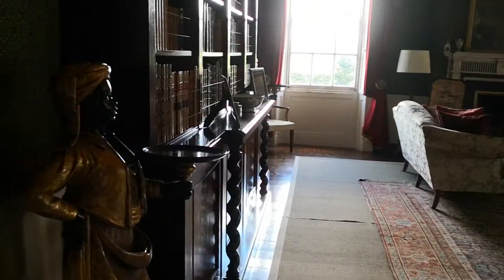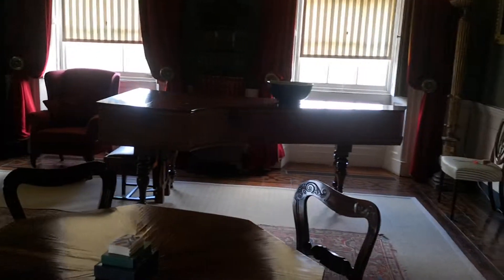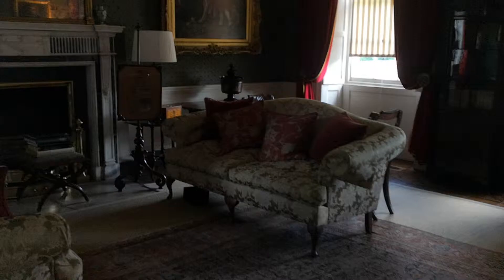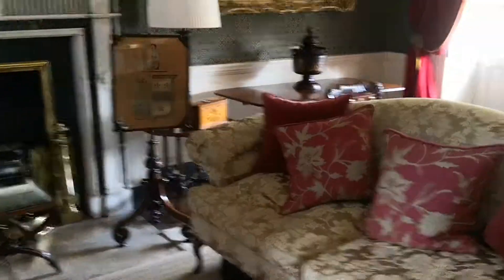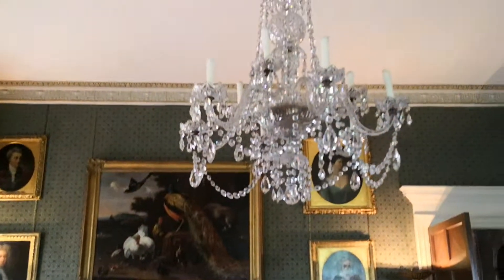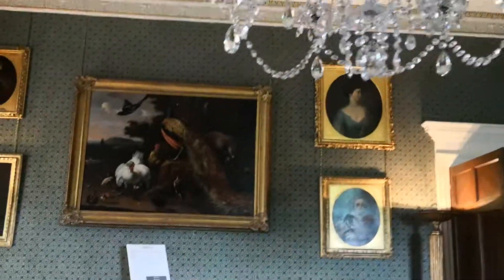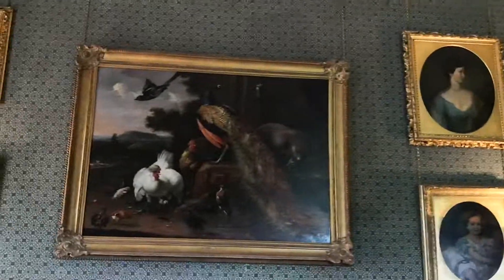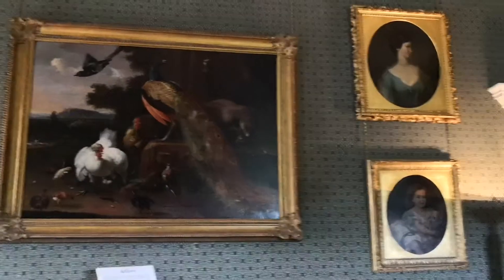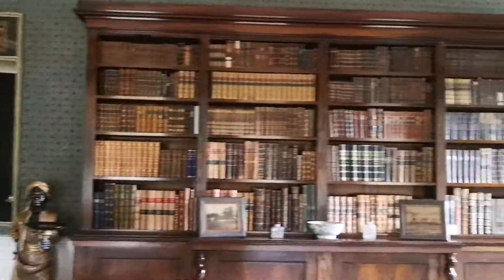From the dining room we now move to what looks like a sort of retirement room where you'd come and retire after your meal — with a crystal chandelier, more paintings, and a bit of a library as well.